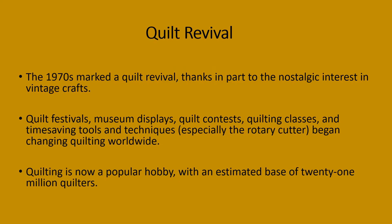The 1970s marked a quilt revival, thanks in part to nostalgic interest in vintage crafts. Quilt festivals, museum displays, quilt contests, quilt classes, and time-saving tools and techniques — especially the rotary cutter — began changing quilting worldwide. Quilting now became a popular hobby with an estimated base of 21 million quilters.